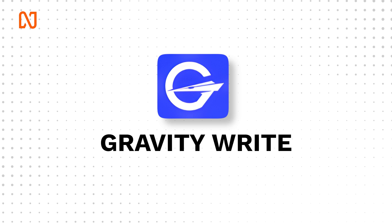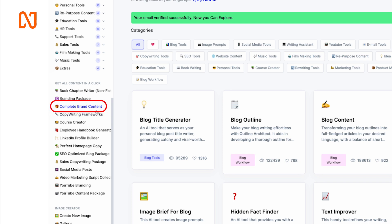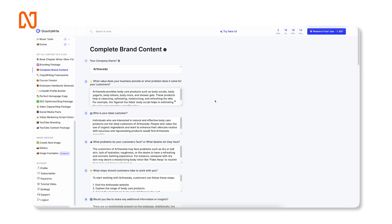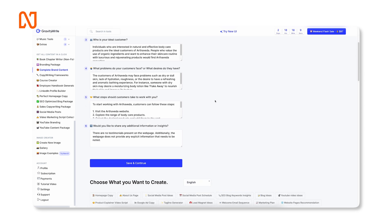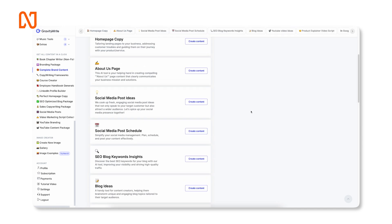Let me show you how powerful this is. Simply go to the GravityWrite website and click on Complete Brand Content on the left sidebar, then put the basic details of your business. Let's say we are starting an e-commerce business of bath and body products. Put in some information and click Save and Continue. Now you will be able to create all this content in just one single click.